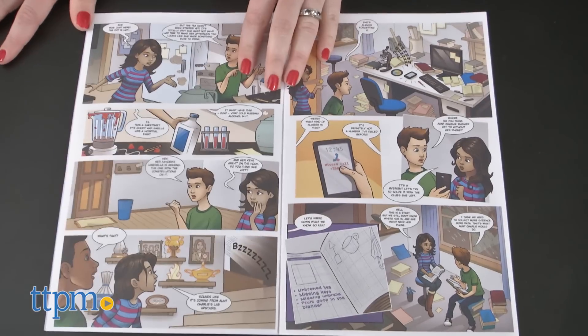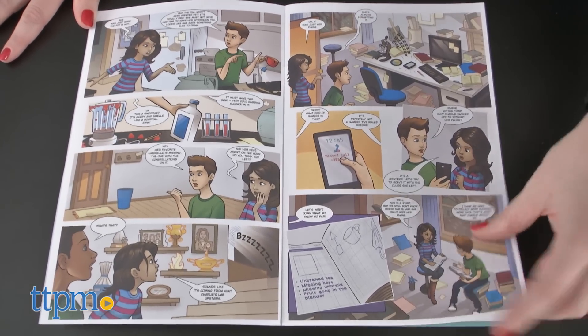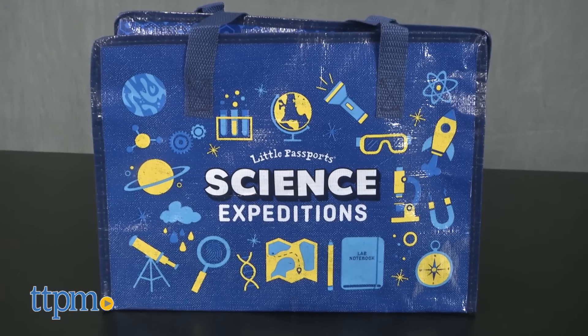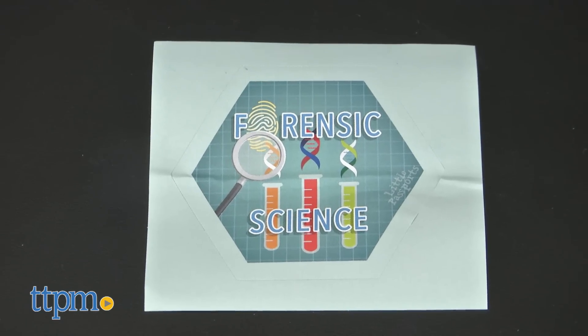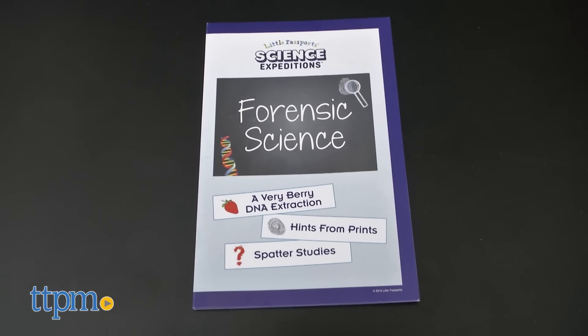The first kit the kids get includes a 16 page comic book with glossary and bonus activities, a science case, a lab notebook, achievement badges for the lab notebook, and an eight page experiment guide.